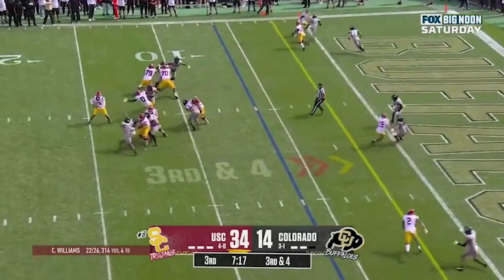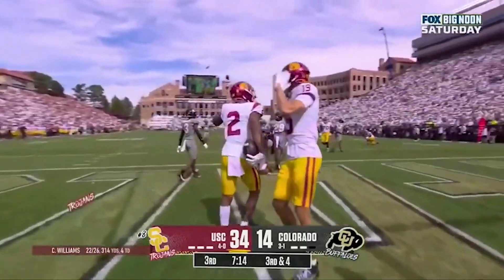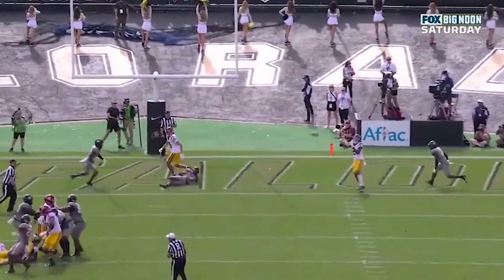Caleb Williams over the middle — touchdown! Guess who? Brendan Rice again. A little slant, nice job from Rice setting up this route, and he just beats Omari.